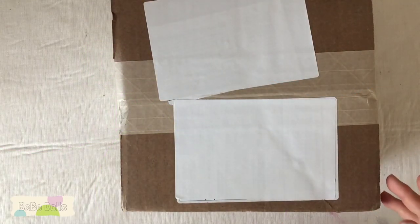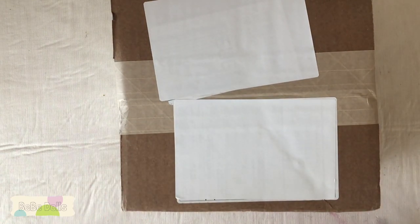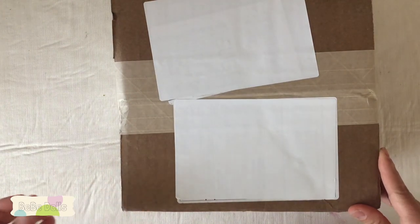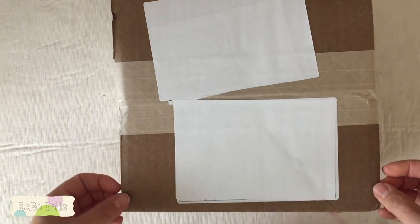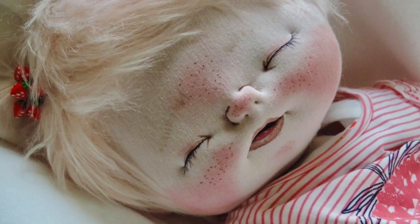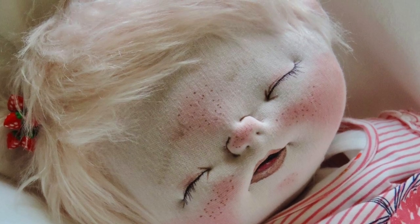Hi everyone, it's Casey. I'm back with another video and this one is going to be a little bit different than my typical video where I talk about Blythe dolls and custom dolls. I also make cloth dolls and I've made videos about them in the past.